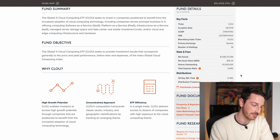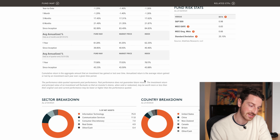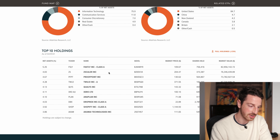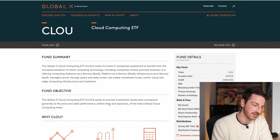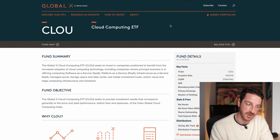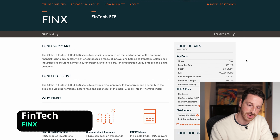Next up, cloud computing — the CLOU ETF. We all know how popular cloud computing is. This one has 1.5 billion under management, with an average annualized return of about 63% since inception and about 77% since the beginning of the year — fantastic performance. Holdings include Proofpoint, Twilio, Dropbox, and Shopify, among others I don't know by name. That's perfectly fine — that's why we're investing in ETFs. I don't need to know every single stock; I can just like the theme and trust that GlobalX has very smart people picking these stocks.